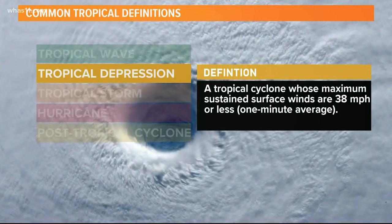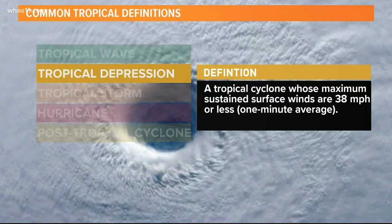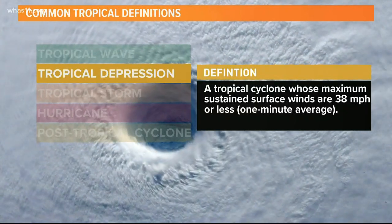Next, we have tropical depression. This is when things start to heat up just a bit. Depressions are tropical cyclones whose maximum surface winds are 38 mph or less. This is determined using a one-minute average of wind speeds.